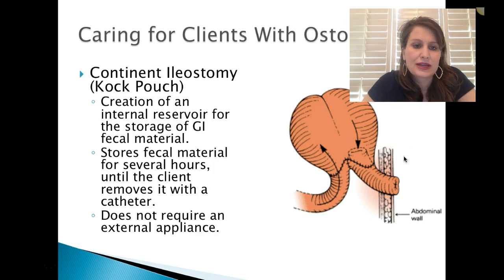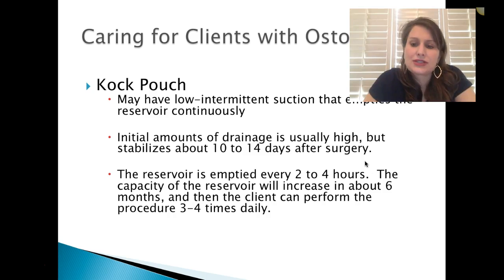The Kock pouch is a continent ileostomy. Instead of wearing an external ostomy bag, it has an internal reservoir for storage of GI fecal material. It stores fecal material for several hours until the client removes it with a catheter — no external bag required. They may have low intermittent suction that empties the reservoir continuously. Initial drainage amounts are high but stabilize after about 10 to 14 days. The reservoir capacity increases over about six months, and the client can then perform the procedure just three to four times a day.